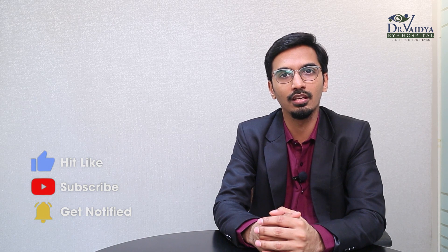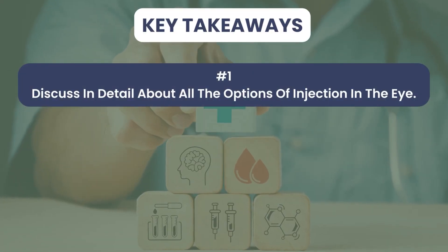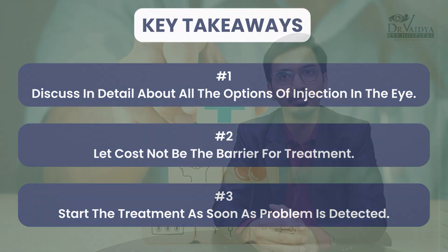Now that we've discussed all there is to know about injections in the eye, here are the key takeaways. First, discuss in detail all the options of injections with your retina specialist. Second, let cost not be a barrier for treatment. Third, as soon as the problem is detected, please start the treatment as soon as possible. Thank you.